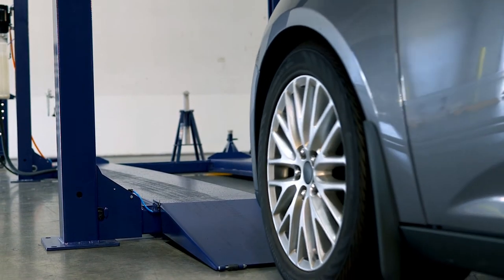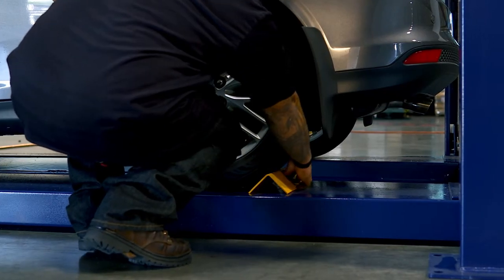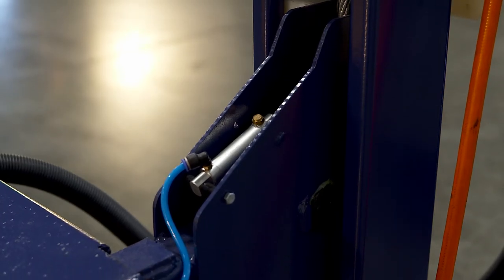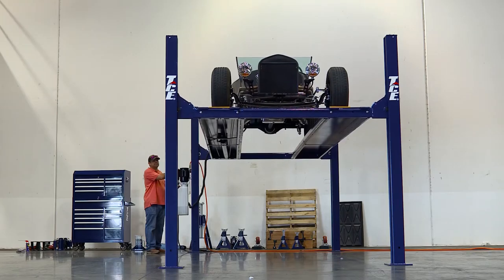The TCE four-post lift is a versatile tool for vehicles and storage needs. An automatic double locking air system allows you to level the lift on uneven floors up to three degrees. With our built-in secondary safety lock, we keep your car safe and, more importantly, we help keep you protected.